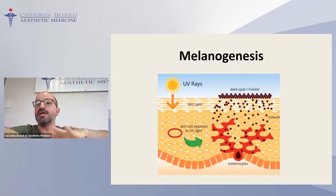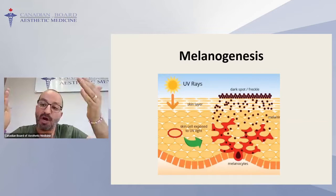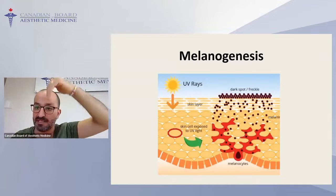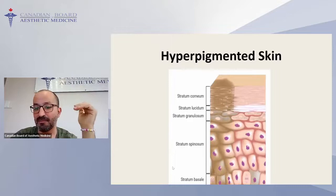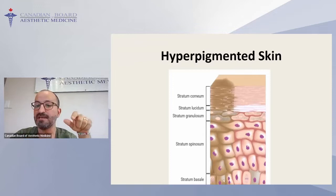Chemical peel removes one layer of epidermis; some deeper ones can destroy melanocytes. Laser can resurface the epidermis or go deeper with non-ablative approaches to destroy melanocytes. All treatments work on this chain. In the hyperpigmented skin you see in the stratum basale — the lowest layer of the epidermis — abnormal melanin production occurs and spreads higher, resulting in the whole area becoming hyperpigmented.